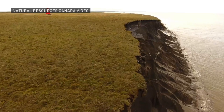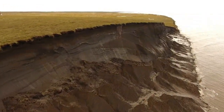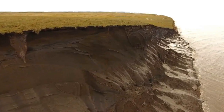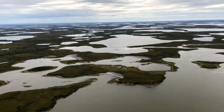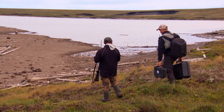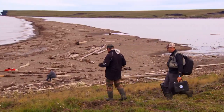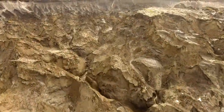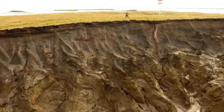Because chunks of Peli Island are falling into the Beaufort Sea, it's crumbling so quickly that it's considered one of, if not the fastest eroding island in the world. Peli lies north of the Mackenzie Delta off the coast of the Northwest Territories. No one lives here but it is home to an Environment Canada weather station.